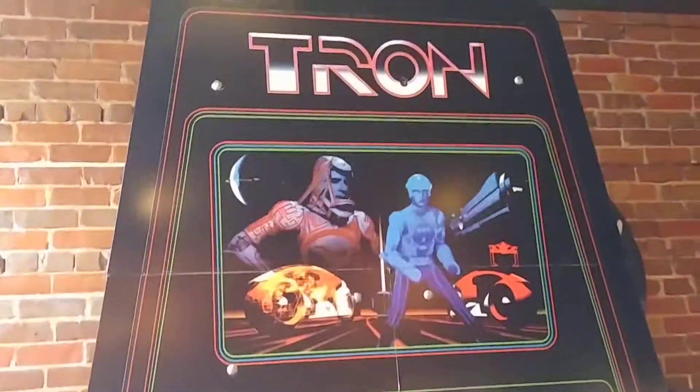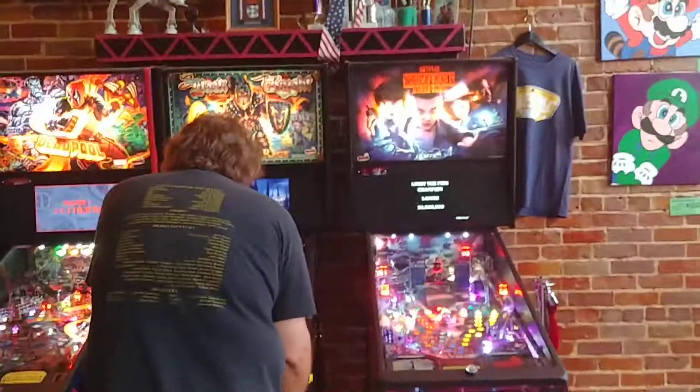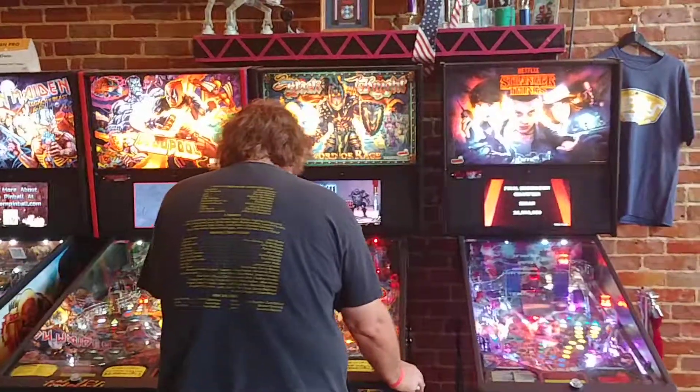This is a custom case Tron game — it is on and working, you can play. We've got about 50 pinball games here to see. Stranger Things is here.